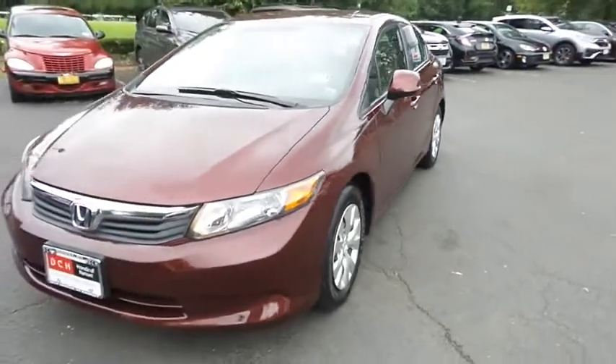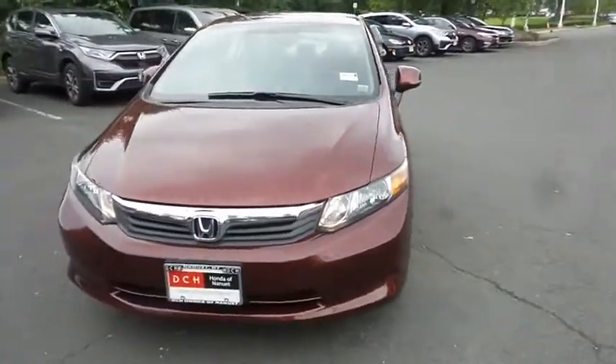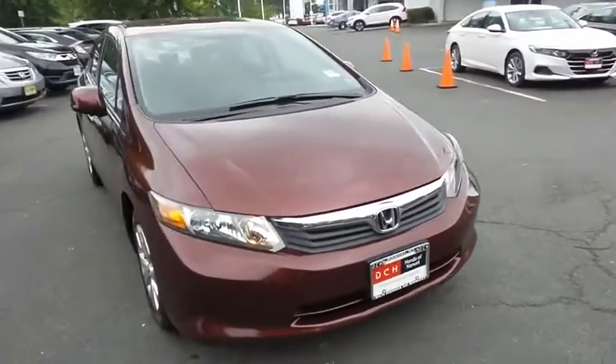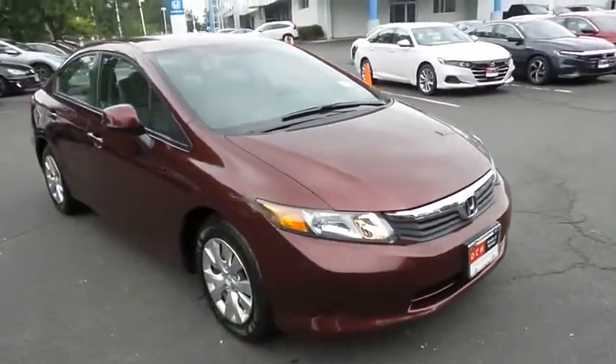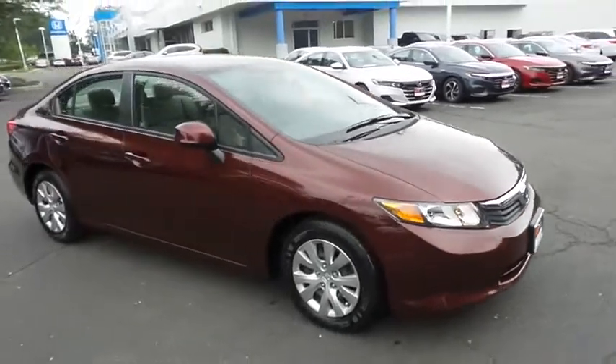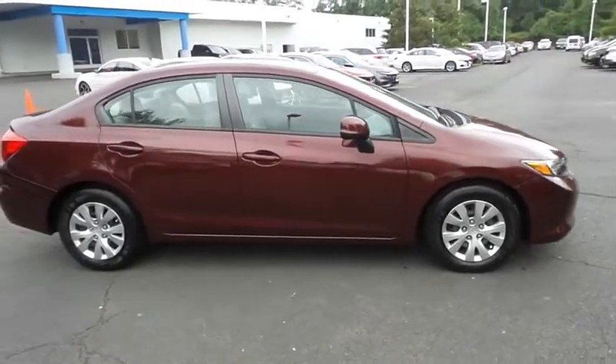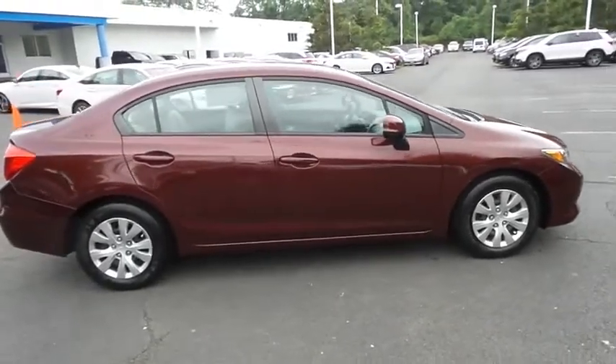Here we're taking a look at a gorgeous, super low mileage 2012 DCH Economy pre-owned Honda Civic LX sedan, finished in crimson red pearl paint with beige cloth seats, powered by a 1.8-liter IVTEC four-cylinder engine and a five-speed automatic transmission.